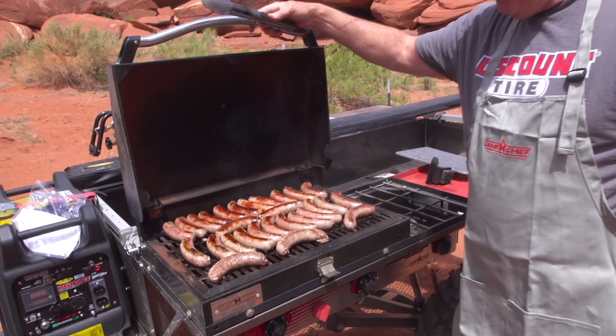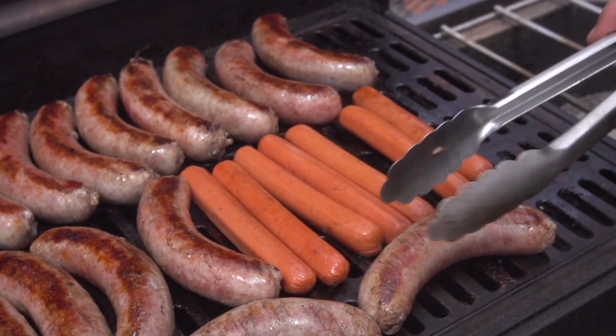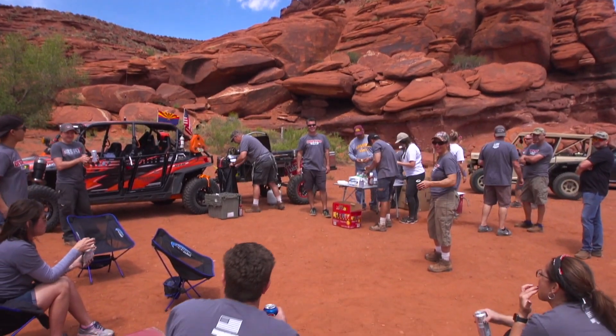Just want to say thanks to Camp Chef for sponsoring our lunch today. They always show up at our projects and feed everybody. We have some happy volunteers today after a hard day's work, so thanks Camp Chef.